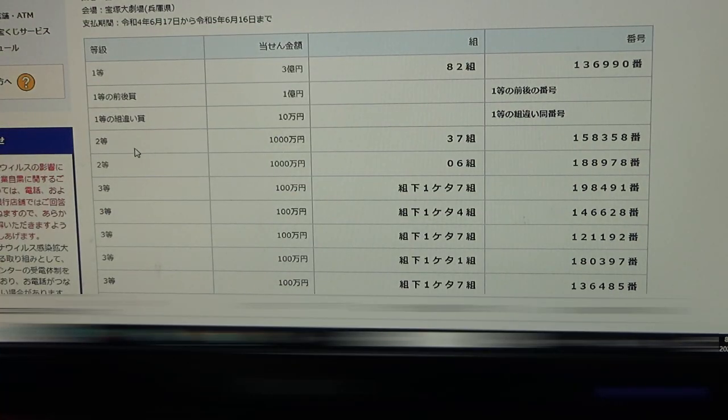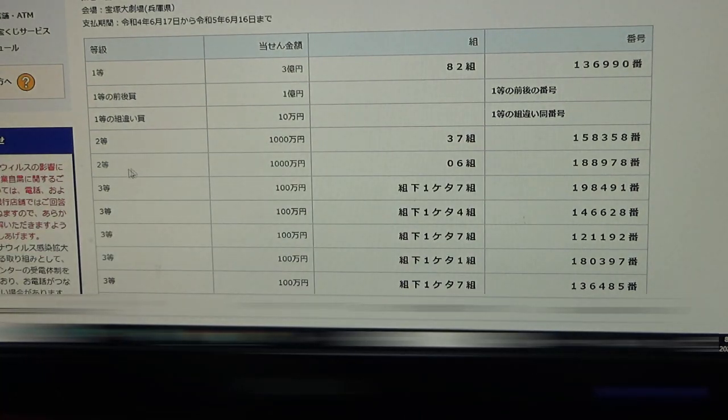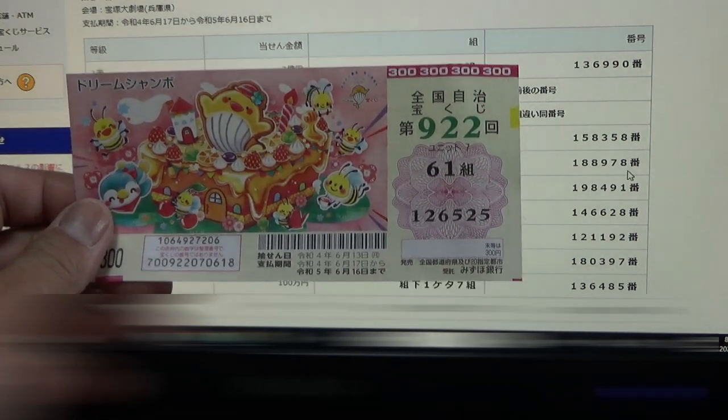To win the first second prize — 10 million yen — you must have grouping 37, with these exact numbers in the exact order: 158-358. No match. To win the second second prize — 10 million yen — you must have grouping 06, with these exact numbers in the exact order: 188-978. No match.